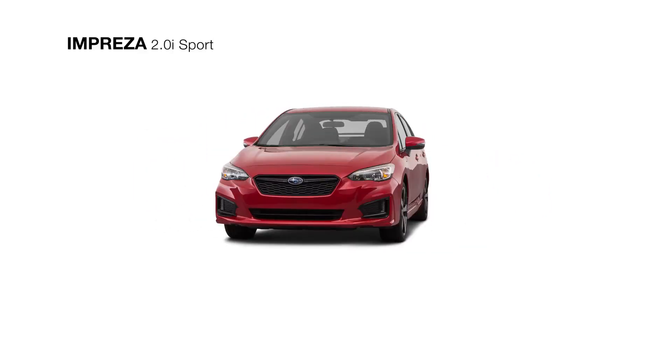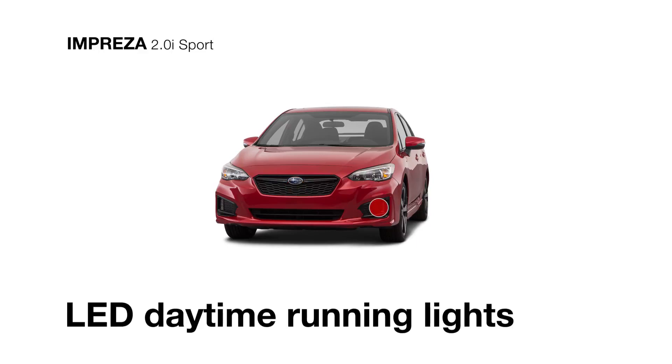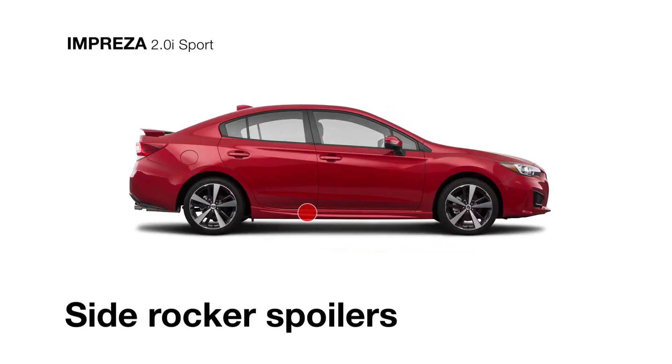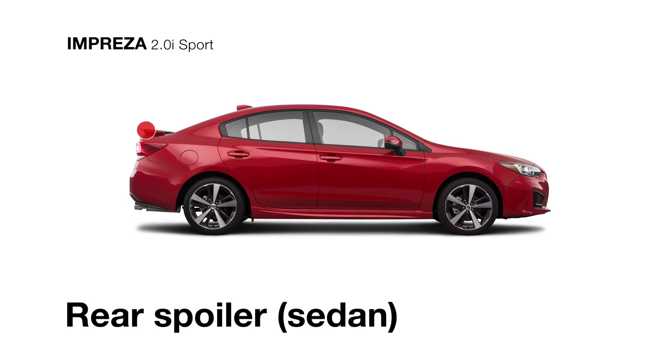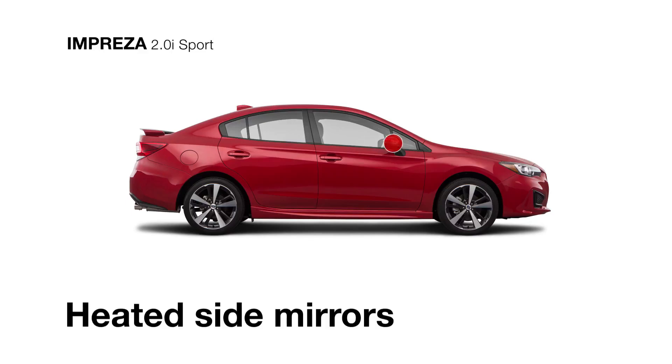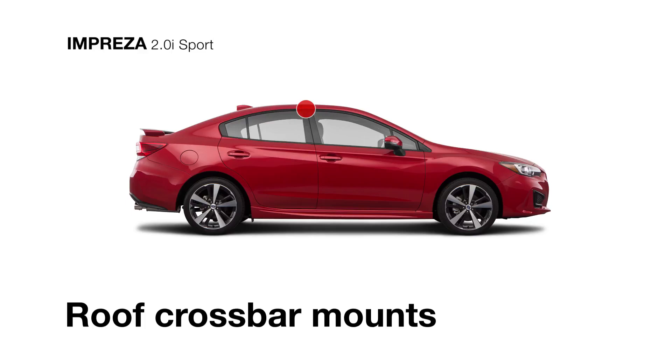The exterior of the Impreza 2.0i Sport offers just the right style to match its performance upgrades, starting with a unique sport grille and bumper with gloss black accents, LED daytime running lights, body color side rocker spoilers, and a rear spoiler around back. There are also heated side mirrors with integrated turn signals and roof crossbar mounts for extra gear.